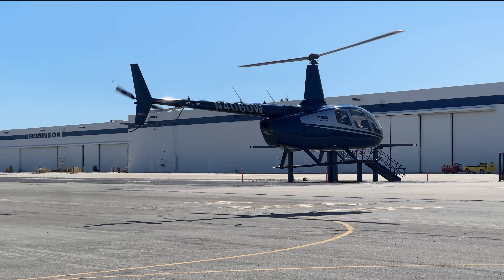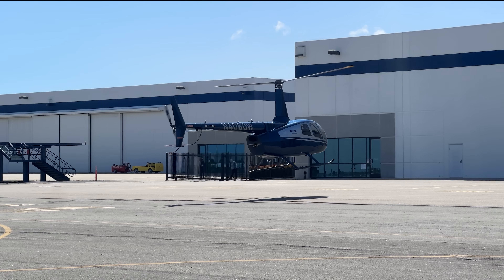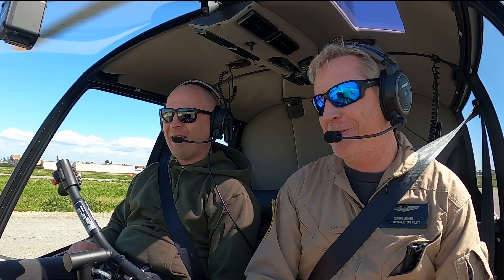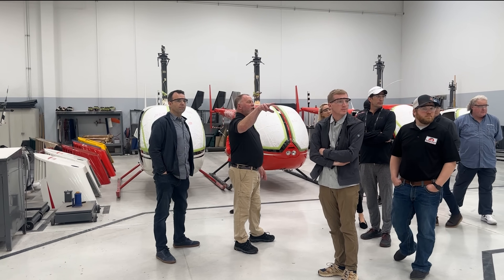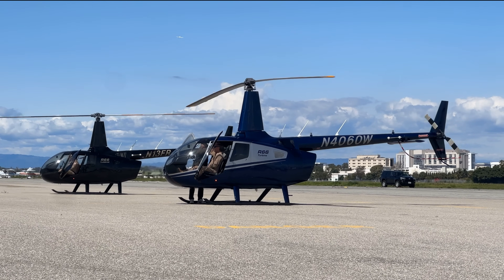One of the things I remembered from the R22 safety course I did 12 years ago was meeting some really cool people — some I still stay in touch with to this day. Coming into the R66 training course, I was very excited to see who's in the class. This industry is all about networking, and the safety course certainly offers that opportunity.